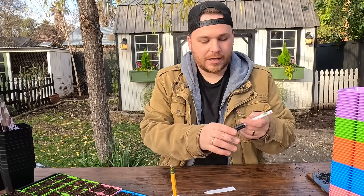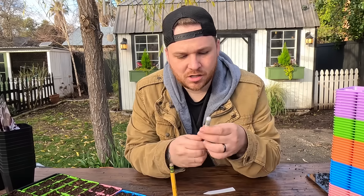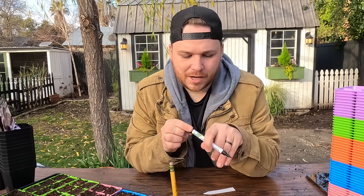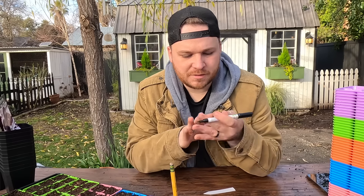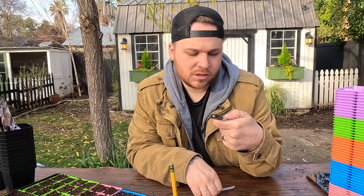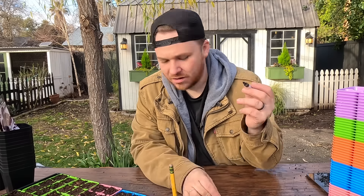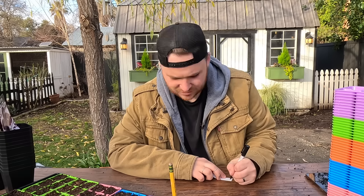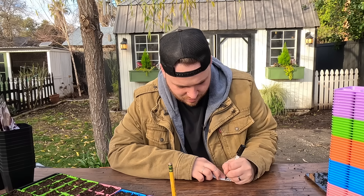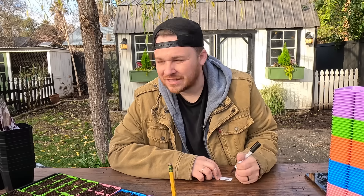I need to label everything, so I highly recommend using a garden marker. I bought this off Amazon — this is the Artline garden marker. It's worked so far. They're water resistant and UV resistant, which helps so labels don't fade. When you go to plant everything out, you know exactly what you've put in.